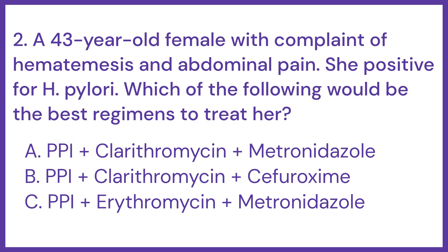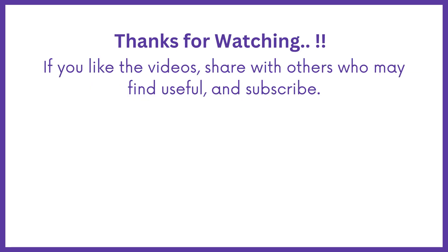So, here the answer is option A: PPI plus clarithromycin plus metronidazole.